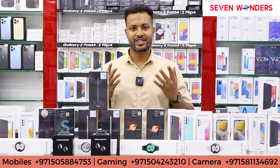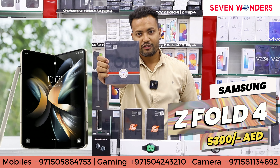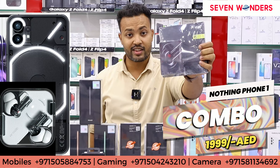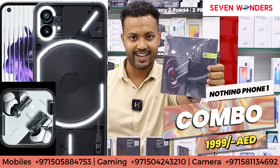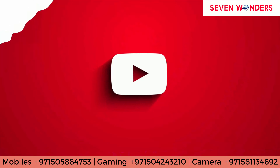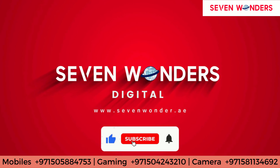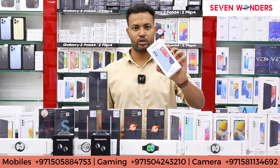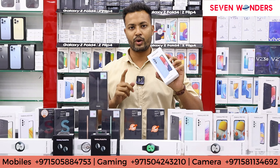Today I am going to talk about Samsung phones. Galaxy Fold 4 5300 and Nothing Phone 1 256 GB with Earbuds Combo 1999. In the A13 you will get two variants: one 64 GB and one 128 GB.